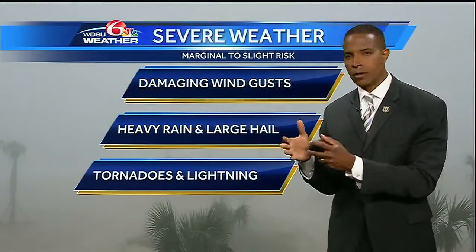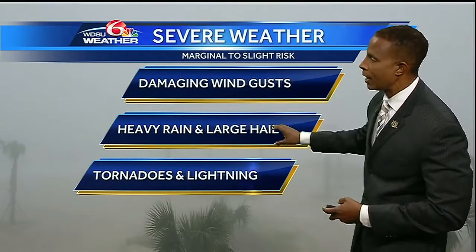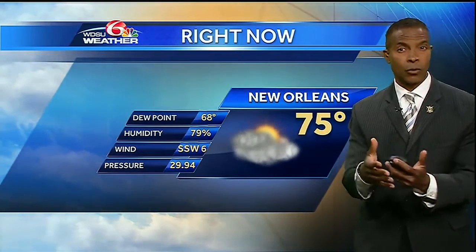That marginal to slight risk of severe weather includes the possibility of damaging wind gusts, heavy rain, large hail, tornadoes, and lightning. There's lots of lightning as a possibility as well. So just a heads up for late this afternoon and this evening.